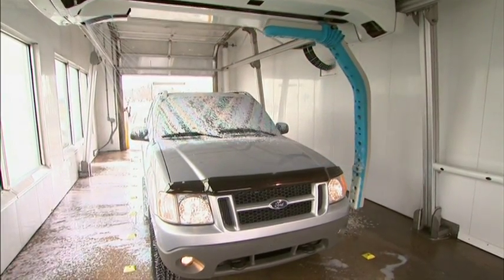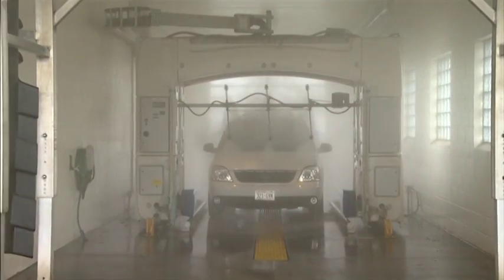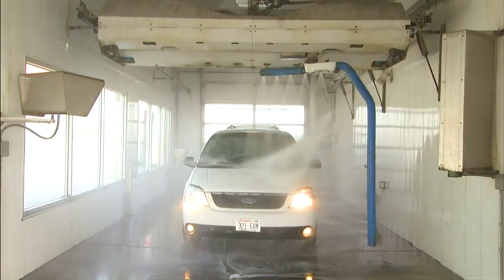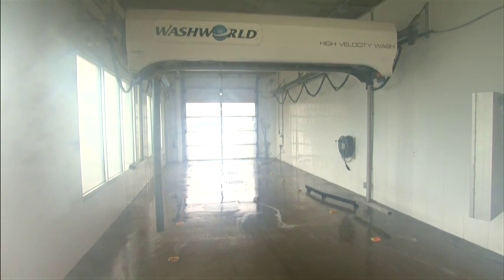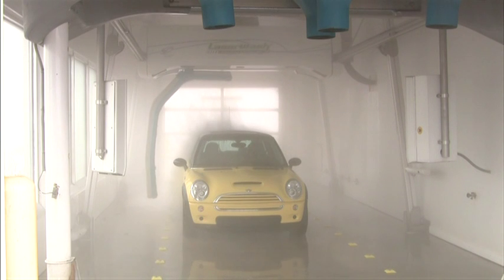LaserWash G5S has a safe, open bay as you can see here. The AquaJet is claustrophobic and requires drivers to navigate carefully through the bay. The RICO Radius, Mark VII AquaJet and WashWorld High Velocity consume significantly more utilities than the environmentally friendly LaserWash G5S series.